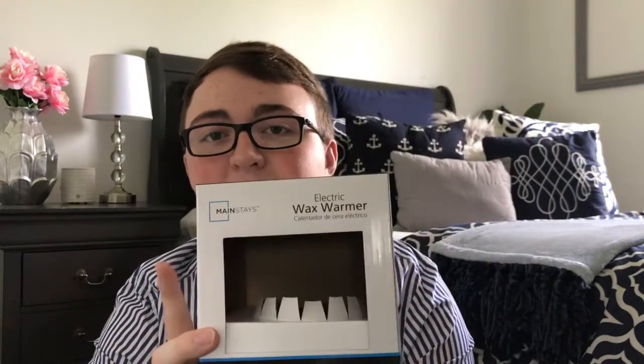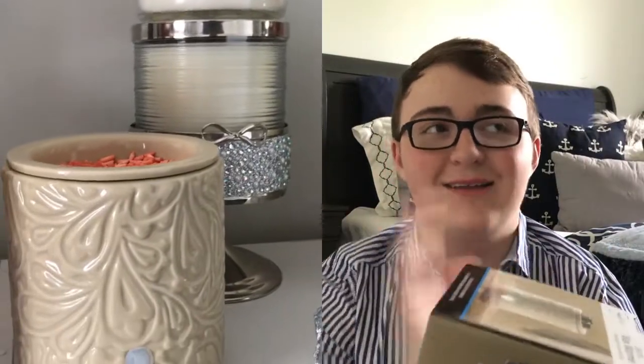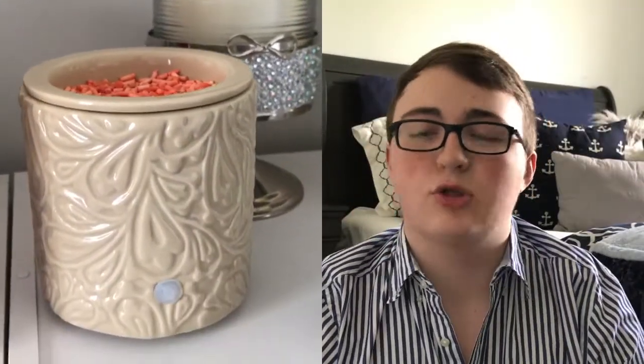I also got a new wax melter — I can't show it directly but I'll put a side-by-side clip on screen. It's the Mainstays brand. A good thing about the Scent Bursts is they don't make a mess like wax can. The melter was seven dollars and the Scent Bursts were three dollars, so only ten dollars at Walmart. I really like the print on it — it looks kind of like a cashmere sweater pattern. I just had ten dollars and really wanted to spend it.